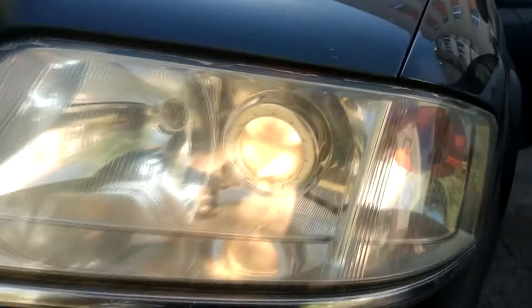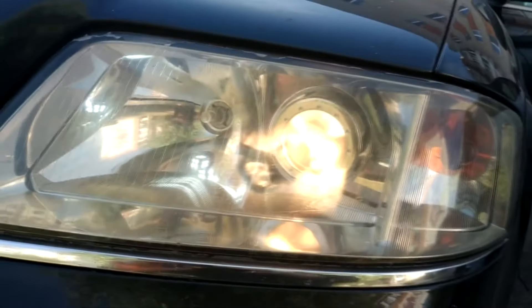In this video, we will cover 7 causes of both headlights not working and we will also tell you how to fix this problem.